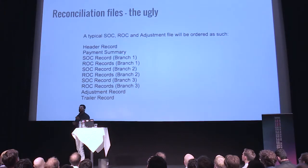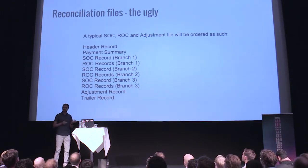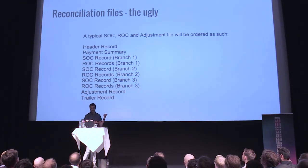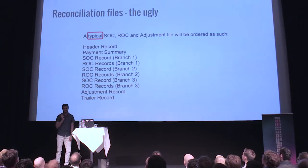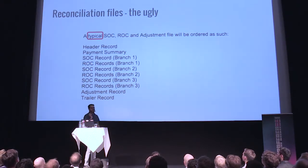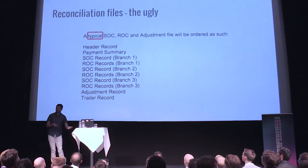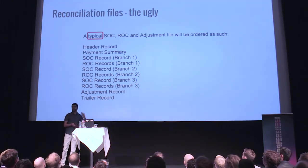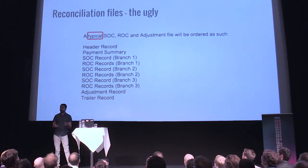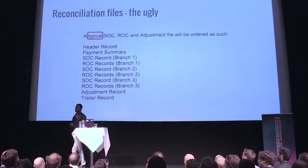Another interesting thing this specification had was a keyword that in the beginning we didn't exactly understand — 'typical'. Turned out, they were right. They said the typical reconciliation file looked like that. They never defined what 'atypical' was, but sure enough, like six months later, we found it in production. They were right. We never got to know what atypical meant — they never had a definition or a specification — but we had to adapt.